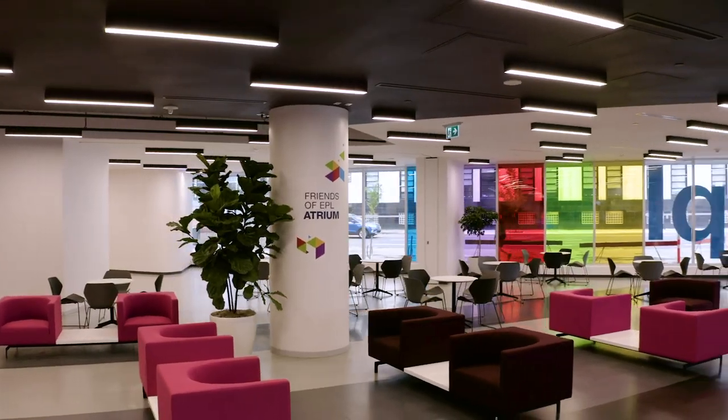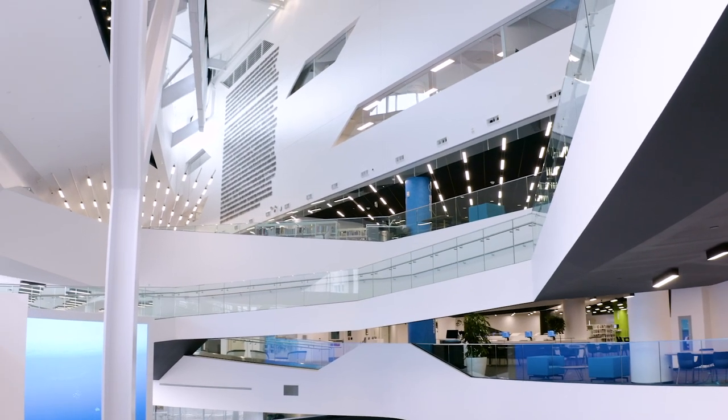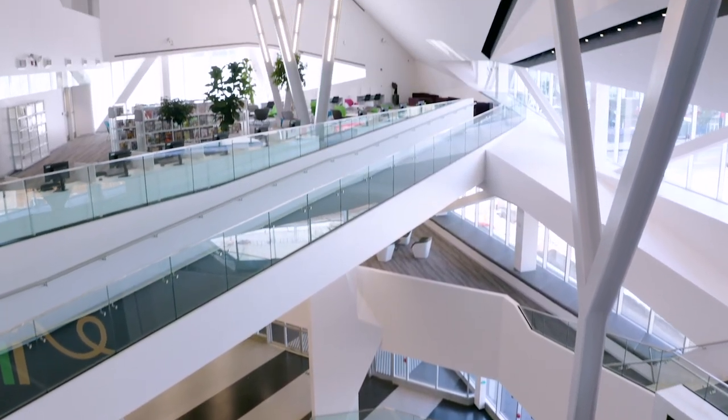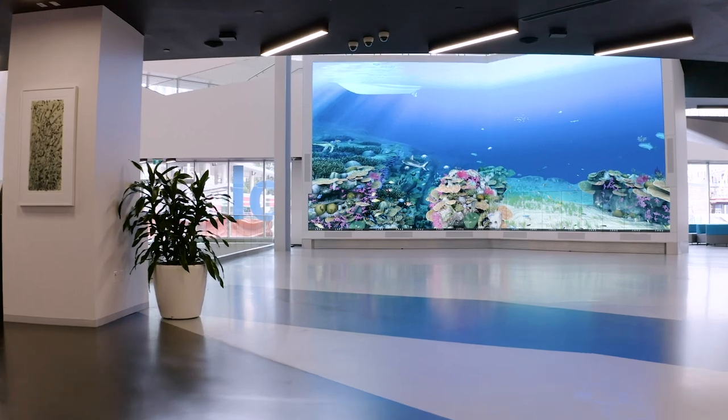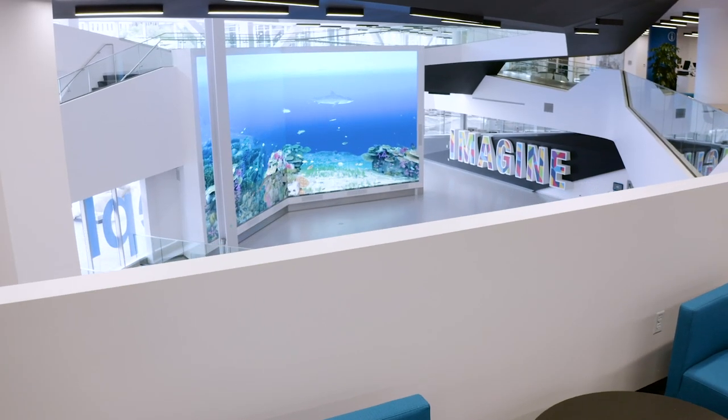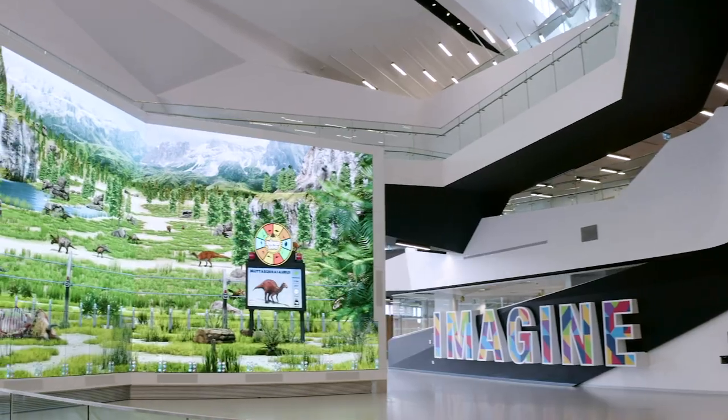Let's start with our Friends VPL Atrium. We knocked out lots of walls to make it bright and airy with lots of cutouts and windows. You'll also be dazzled by our two-story digital interactive wall — the largest of its kind in North America. Come and say hello to our gigantic digital dinosaurs.